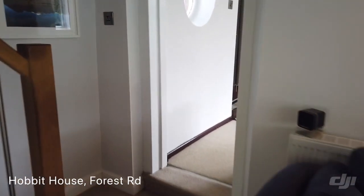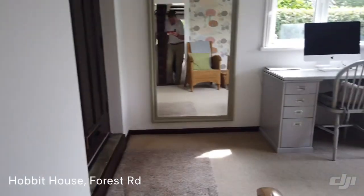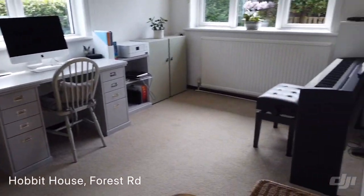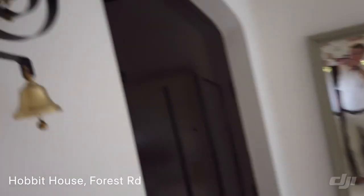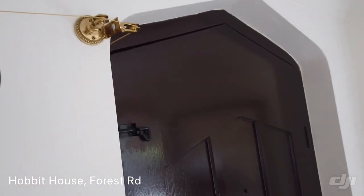And then through here we've got the front door. But if you came in the way we came in, it could be another room — another bedroom, maybe a fifth bedroom. Some nice touches there, and then the shape of the door.